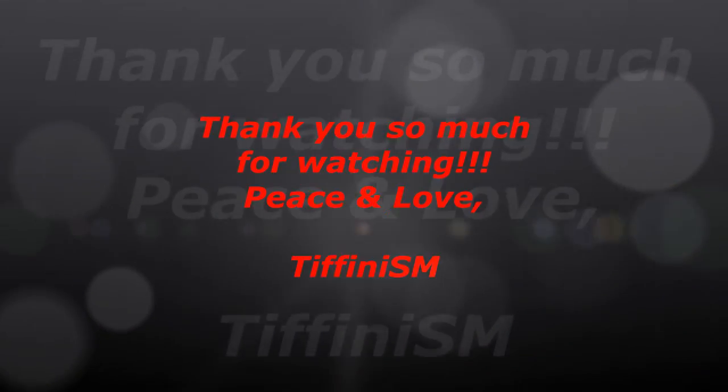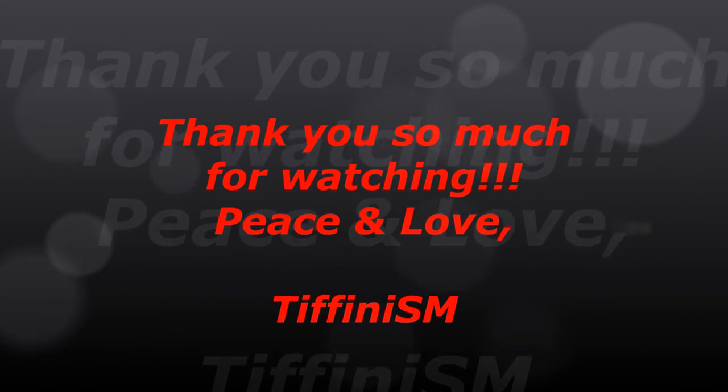That's it, beautiful people — thank you so much for watching. If you liked this video please give it a big thumbs up so I know you enjoy the content. Please subscribe if you haven't already, and leave me a comment below letting me know what your favorite lip option was. I will see you guys next time — take care, bye!